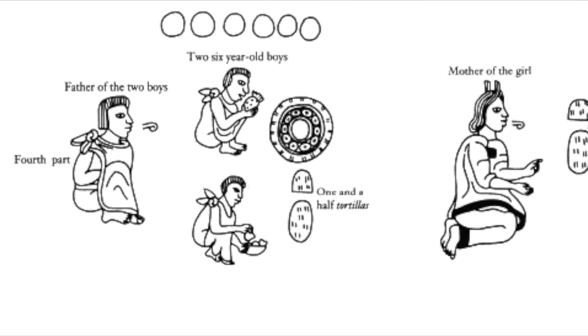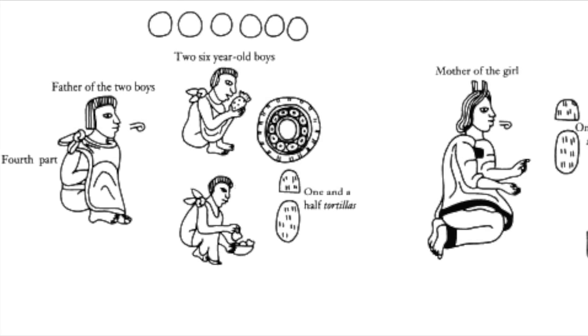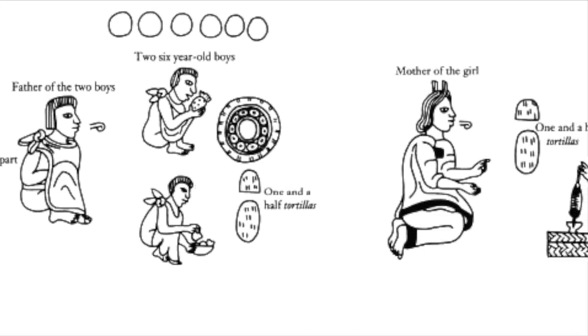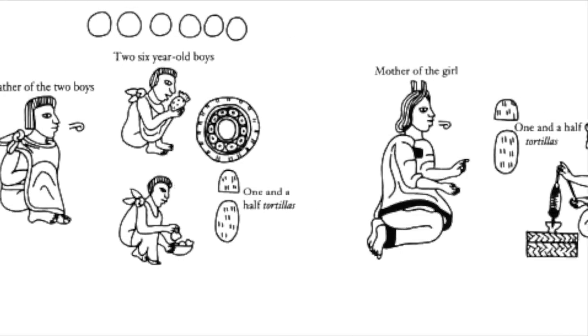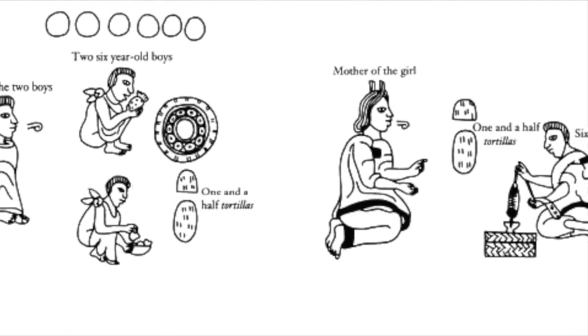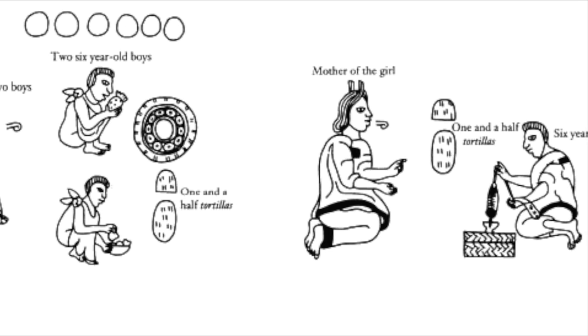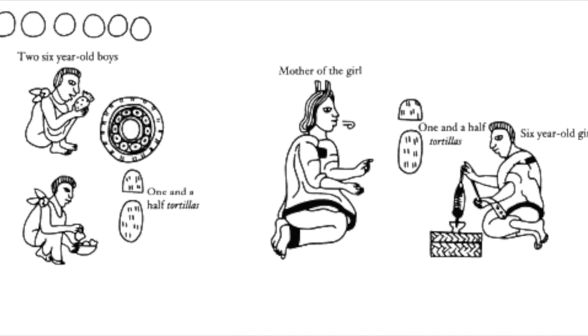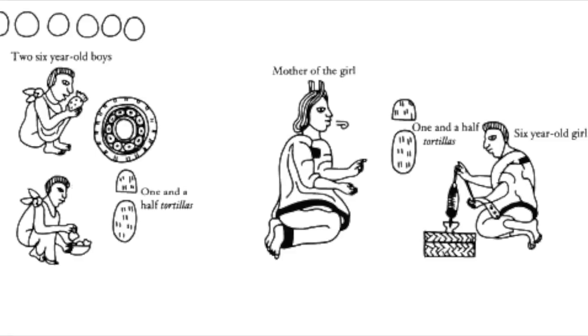The next picture shows the parents of a five-year-old child. They encouraged them in their personal services, like toting light loads of firewood and carrying light bundles to the marketplace. They also taught the girls at this age that they had to hold the spindle and distaff in order to spin. Their ration was one tortilla.